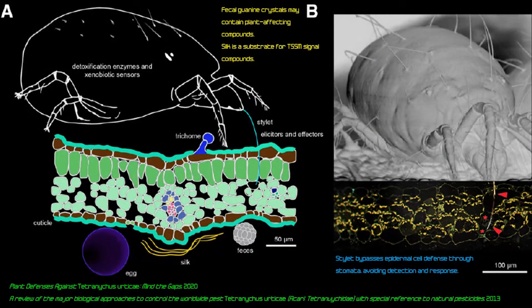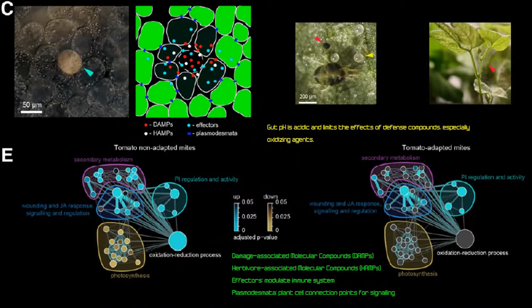This diagram shows spider mite anatomy and feeding in detail — the stylet moving through the epidermis into a cell, extracting mesophyll contents, along with fecal matter, silk strands, and eggs. A scanning electron microscope image shows the stylet moving into cells. Additional diagrams compare tomato non-adapted versus tomato-adapted mites' immunological and genetic responses — the adapted strain shows substantially more upregulated genes.